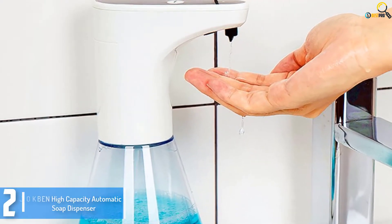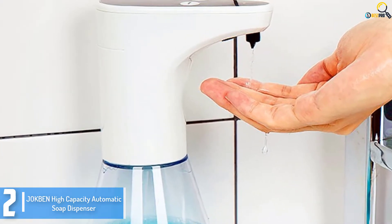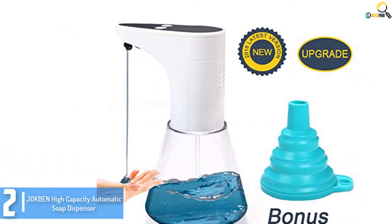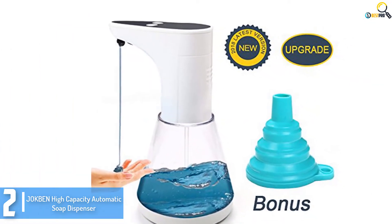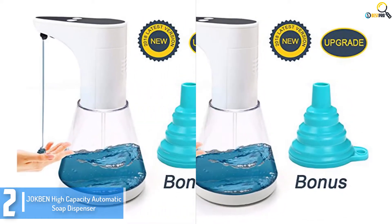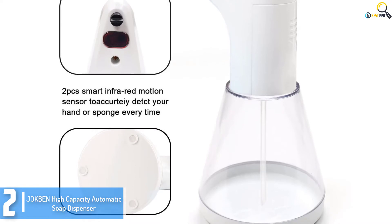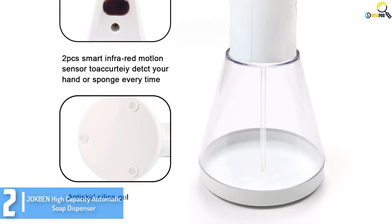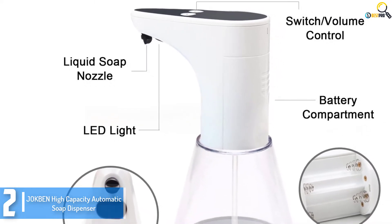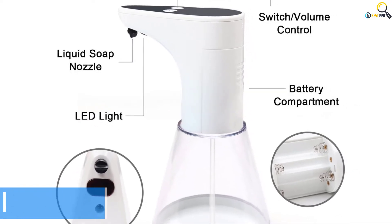At number 2, we have the Jokpin High Capacity Automatic Soap Dispenser. Do you still use your oily hands to press pump soap dispensers, or use hand soap bottles that your children find difficult to press? With the Jokpin Soap Dispenser, you don't have to worry about coming into direct contact with germs. It utilizes accurate sensors that ensure hands-free operation. This unit boasts a modern design making it a suitable choice for any kitchen sink or bathroom, and it works with all liquid soaps and sanitizers.